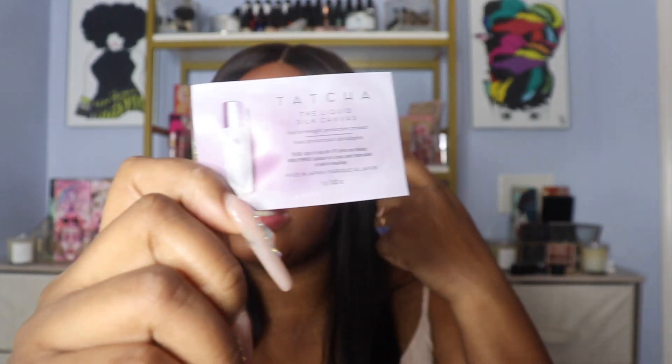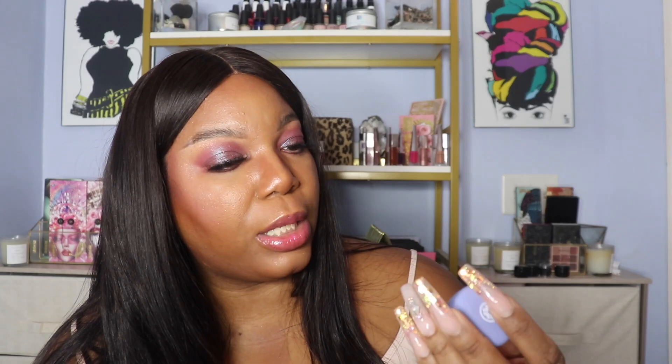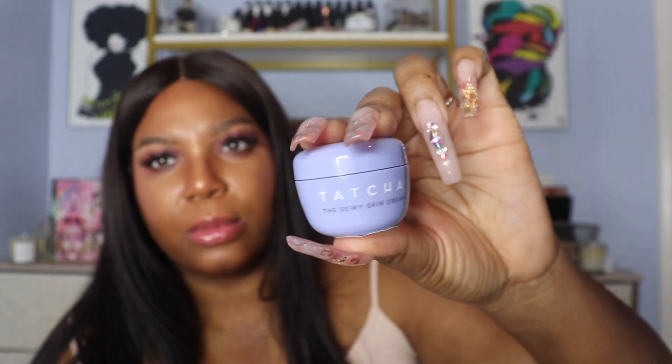The last thing we got was a free gift because it was my birthday. I picked up my birthday present — I really didn't want anything they had this year but then I realized I didn't have any moisturizer. I got the Tatcha Rice Wash Soft Cream Cleanser, the Dewy Skin Cream, and the Liquid Silk Canvas Primer. You get a little sample of the Liquid Silk Canvas Primer, the Dewy Skin Cream, and the Rice Wash Soft Cream Cleanser. These minis will go directly into my travel stash.